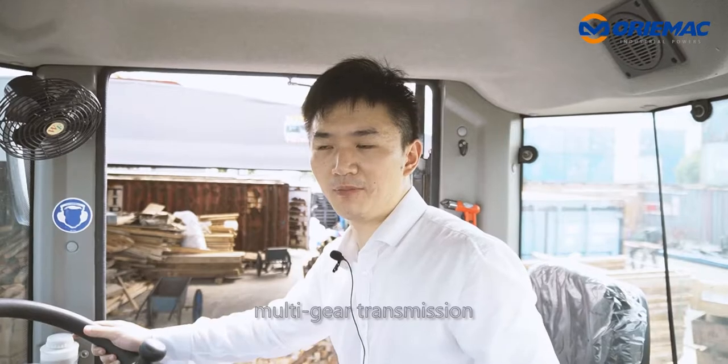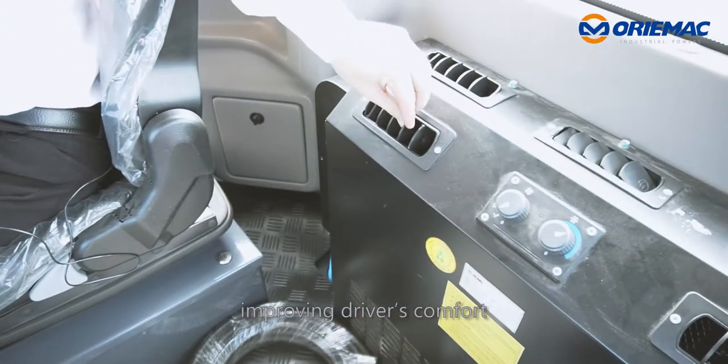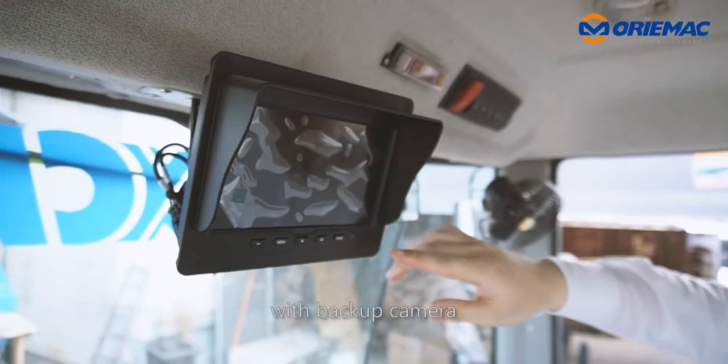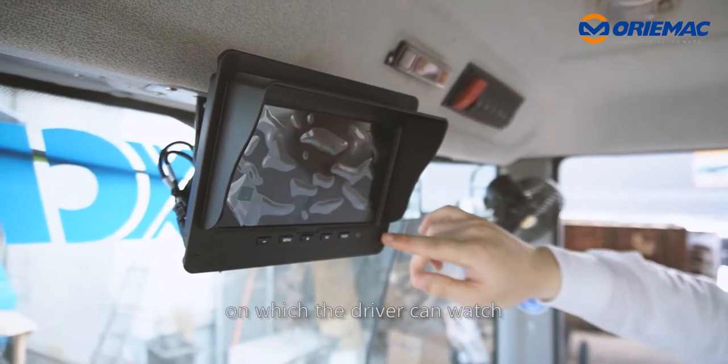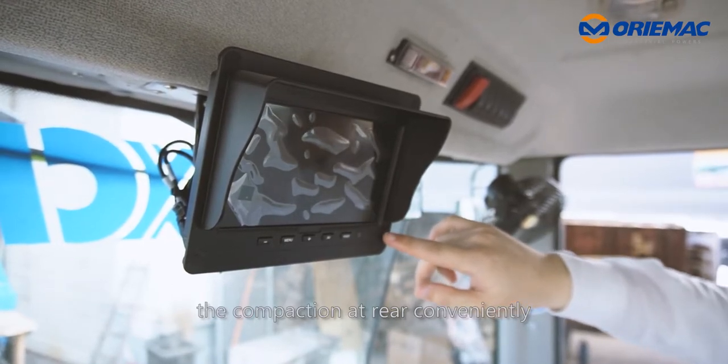With hydraulic steering mechanism and multi-gear transmission, it is very maneuverable. With an air conditioning cab improving driver's comfort, and a backup camera on which the driver can watch the compacting view at the rear conveniently.